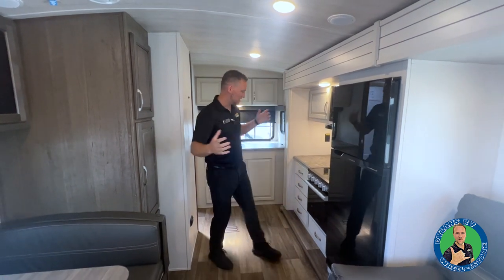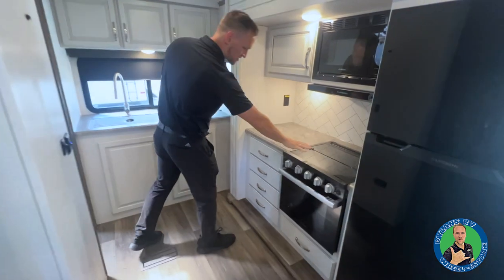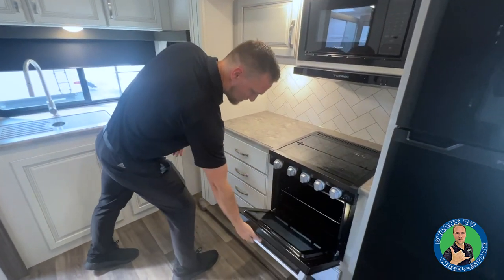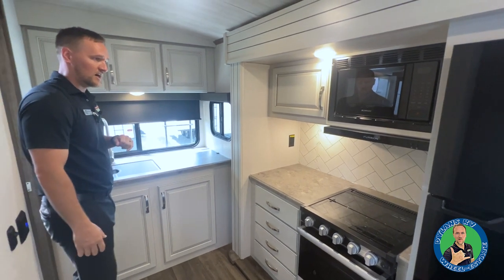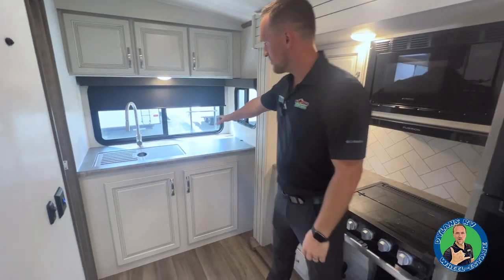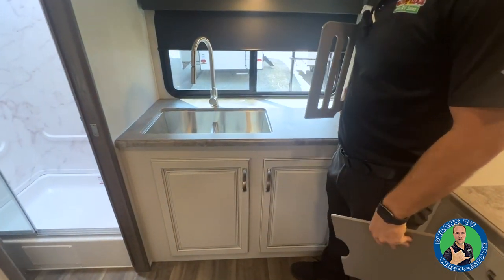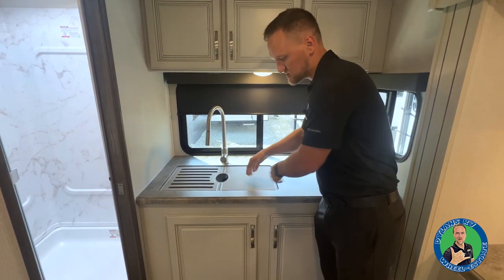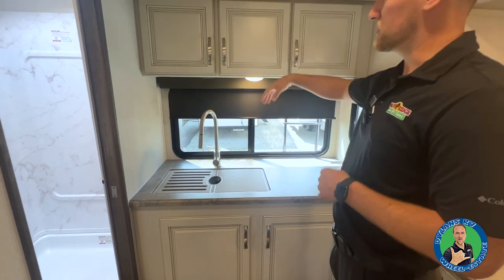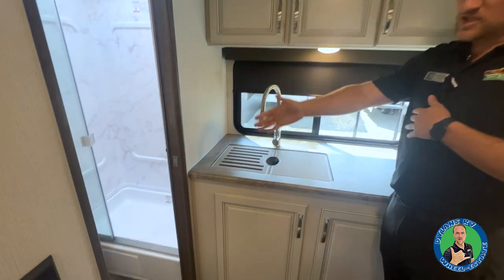On the back side you have a rear kitchen layout. Back here you have your three-burner stovetop, your oven, lots of drawer space, your Furrion microwave right above, and then back here you have your residential sink. It is a stainless 50/50 split — it's kind of halfway down so you have plenty of room to clean off the pots and pans. Shelving up above for storage.